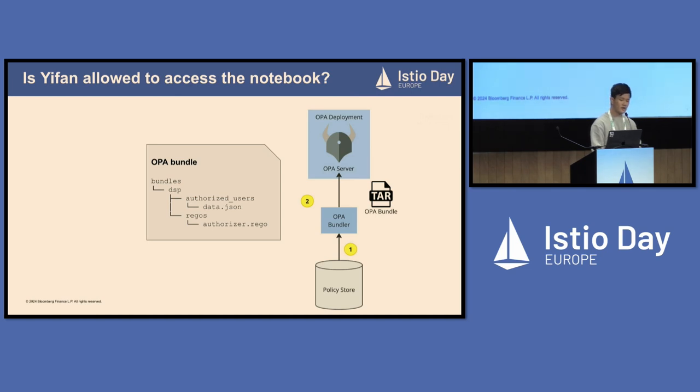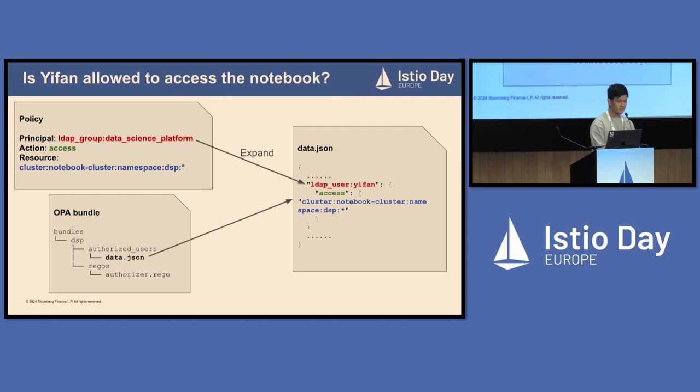We also have an OPA server which periodically pulls the bundles from the OPA bundler. In the data.json file, it consists of JSON items. One item is a key-value pair: the key is the LDAP user ifan representing Ifat, and the value is another key-value pair where the key is access — the same action configured in the policy — and the resource is cluster, notebook-cluster, namespace, DSP, star. It's worth noting that the OPA bundler expands the LDAP group data-science-platform into a list of LDAP users and puts them in this JSON file.